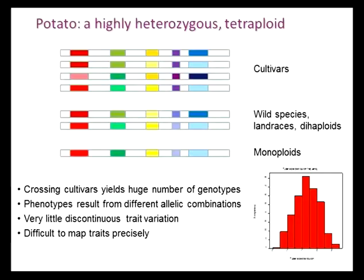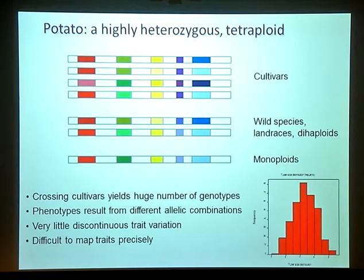The downside of cultivated potato is that it's a highly heterozygous autotetraploid species, which makes genetics quite difficult. If you imagine a typical cultivar — this is just a cartoon showing a few genes — the different shades represent different alleles. An average cultivar is estimated to have something like an average of over three alleles of every gene. So a huge amount of actual diversity is locked up within one genotype. And if you cross two tetraploid cultivars together, that releases a huge amount of variation and you get a huge number of genotypes, which makes genetics quite difficult.